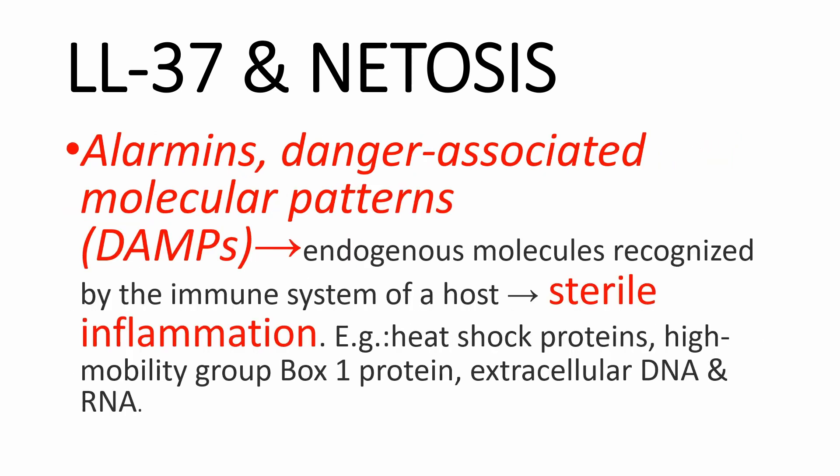Alarmins are danger-associated molecular patterns, or DAMPs — endogenous molecules recognized by the immune system of a host as a danger or risk, leading to sterile inflammation. In addition to LL-37, other examples of alarmins include heat shock proteins, high mobility group box-1 protein, extracellular DNA, and RNA.